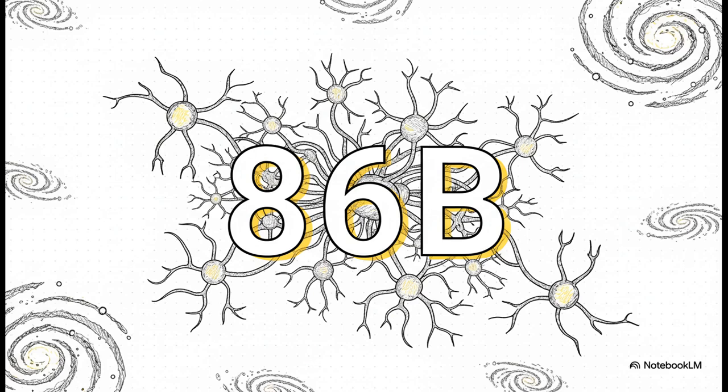Let's start with a number that's almost impossible to really wrap your mind around: 86 billion. That is the best guess for how many neurons — those specialized brain cells — are packed inside your skull. To put that in perspective, that's more neurons than there are stars in our entire Milky Way galaxy. This incredible buzzing network is what makes literally everything you think, feel, and do possible.